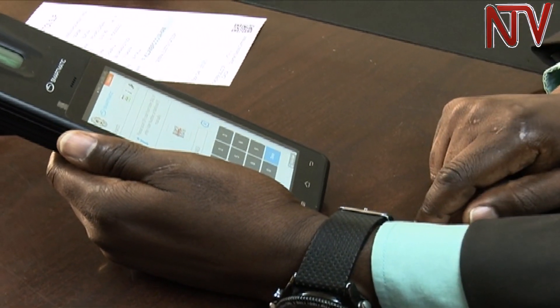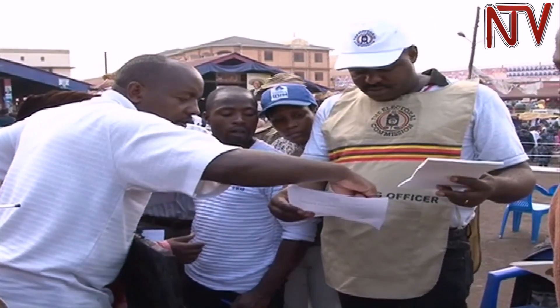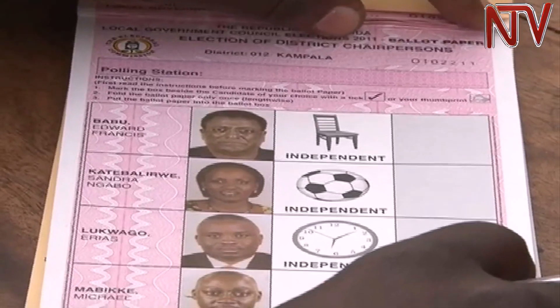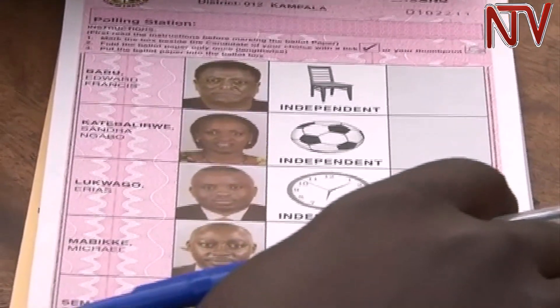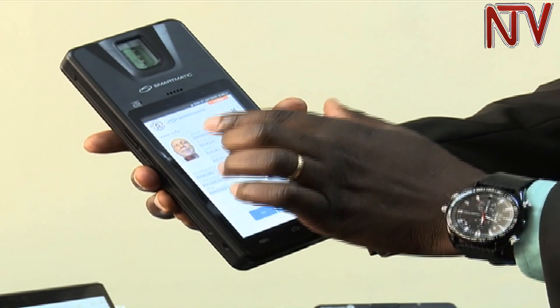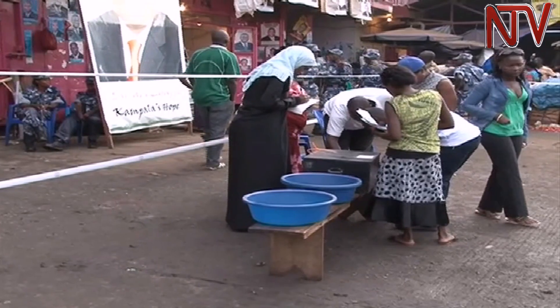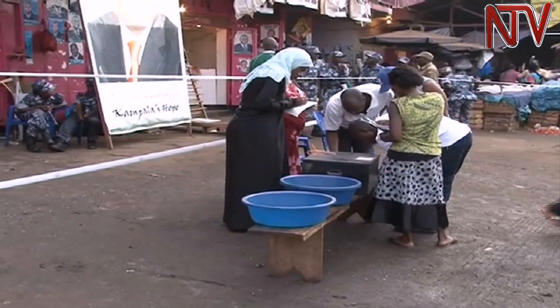The system, launched last month, is to improve the management and conduct of elections in Uganda through the verification of voters' identity. The system uses fingerprints to match the details of voters, helping election officers confirm that the voter who shows up at the polling station is the one whose name appears on the voter's register.